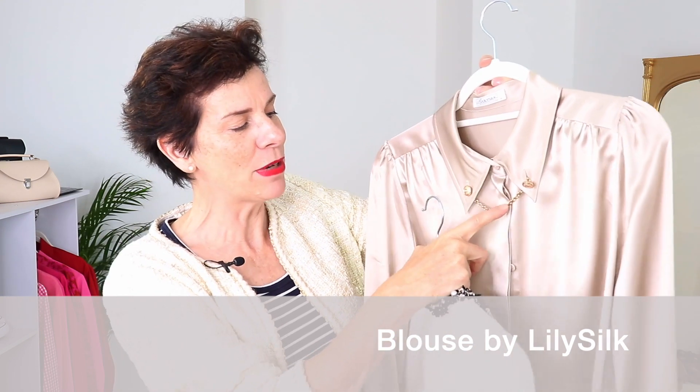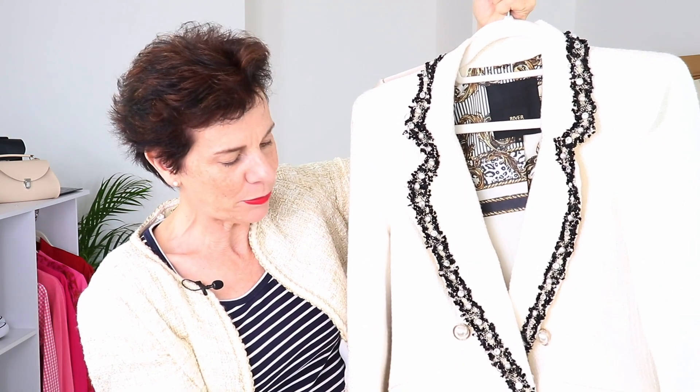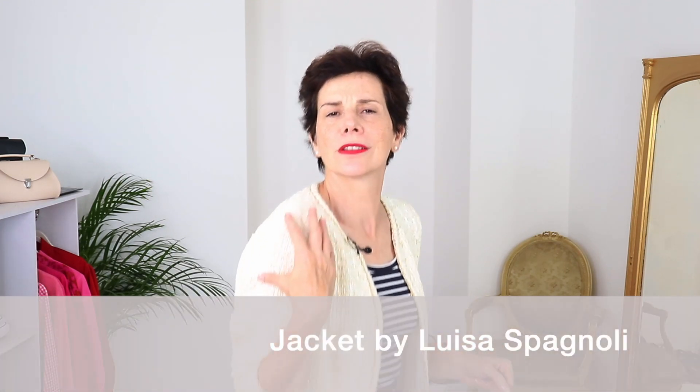Here are a couple of pieces of my own. This silk blouse with embellishment — a gold chain at the collar — looks feminine yet classy and also business-like. And this blazer is embellished all around with piping and pearl buttons. This jacket also has a little bit of shine throughout and gold buttons, but it's not too much. Same with these pieces — not too much with the piping and the chain.